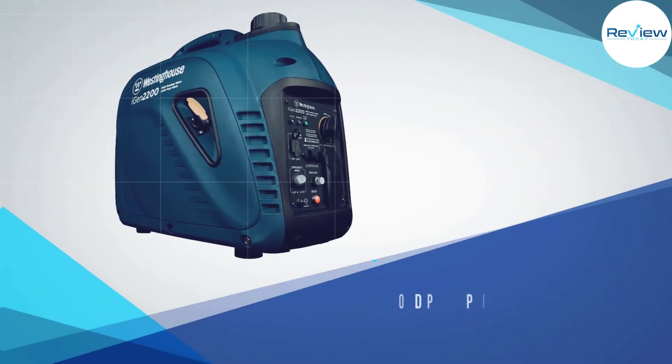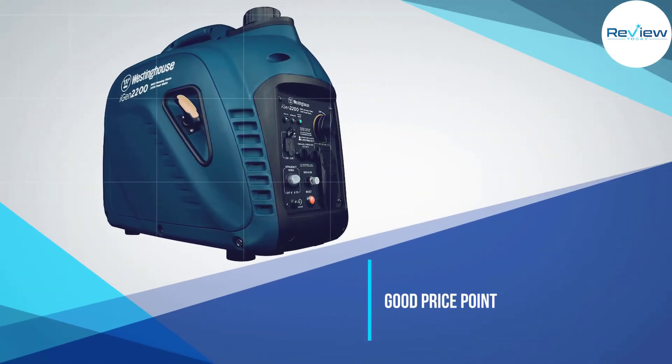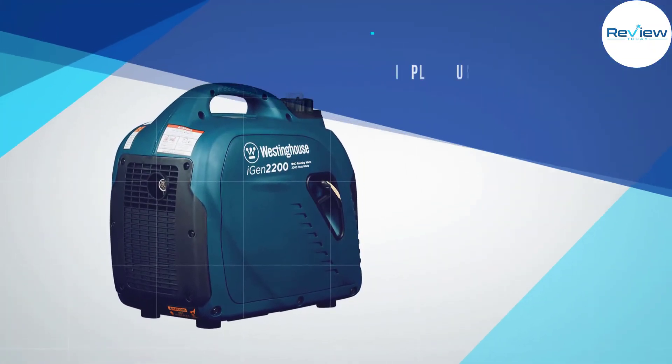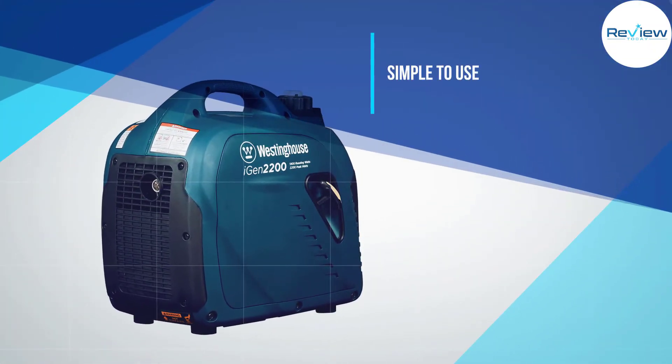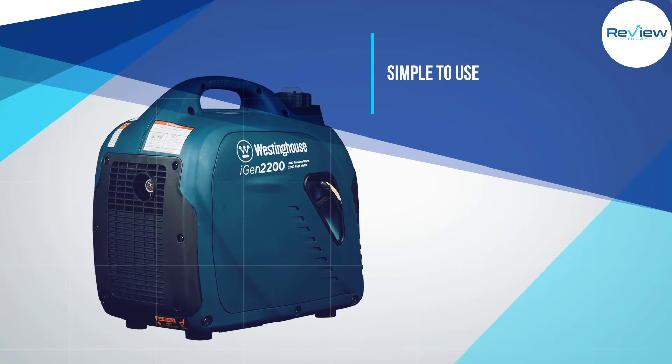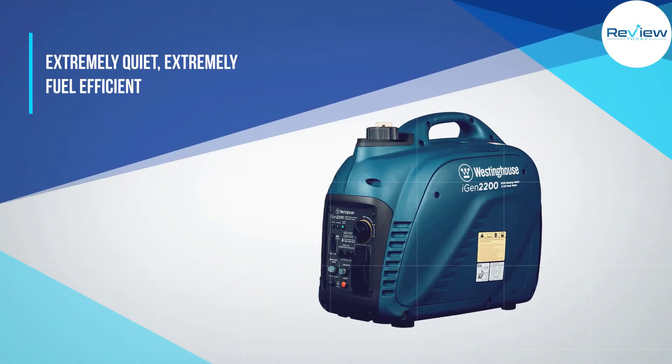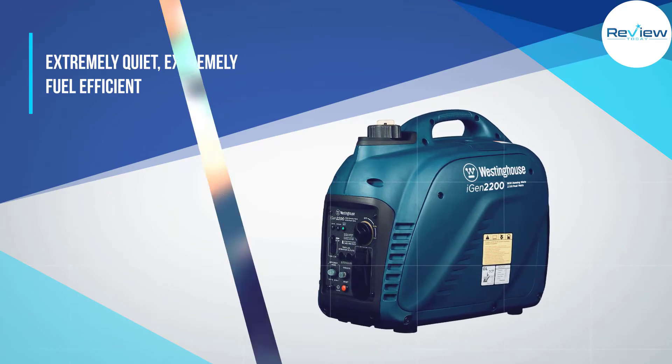The iGen 2200 is a tool you can count on to power your devices' needs during an emergency outage or just for outdoor fun. This portable generator provides dependable clean power with minimal distortion, making it an ideal inverter for fueling more delicate electronic devices like your TV or computer, no matter where you are in nature.